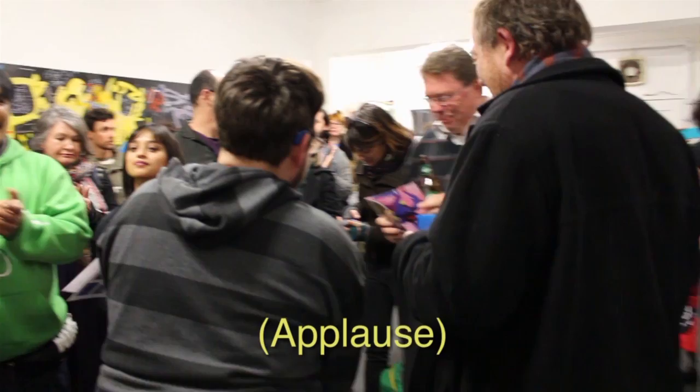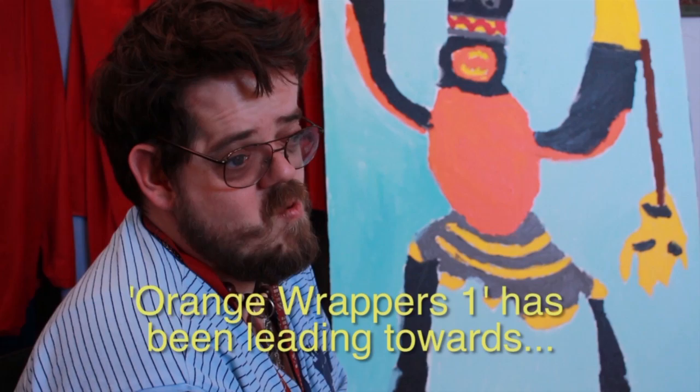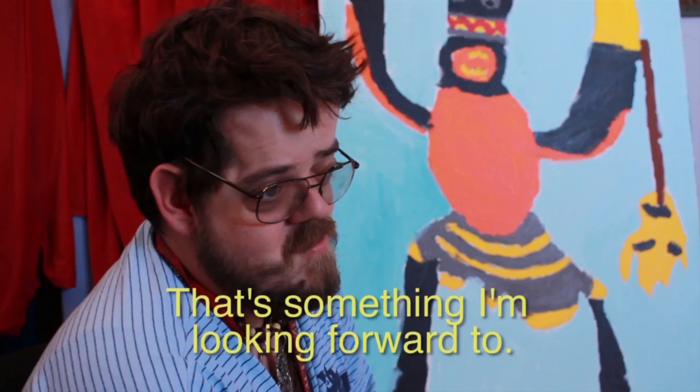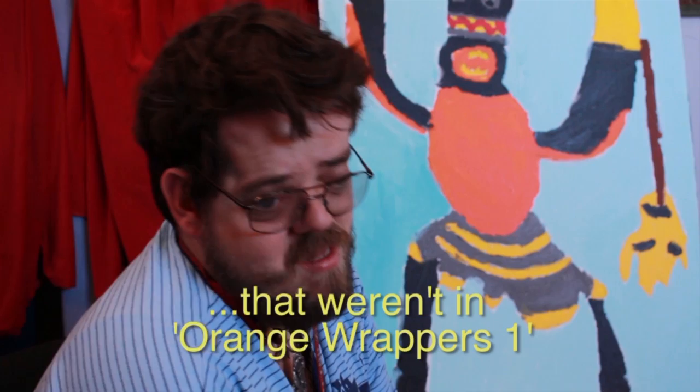Enjoy the work. Thank you. Orange Rapids 1 has been leading towards Orange Rapids 2, which will be exhibited at Greenway Dalloway in 2014. That's how I'm looking forward to it. This exhibition will have Orange Rapids 2, and we'll have artworks from Orange Rapids 1.